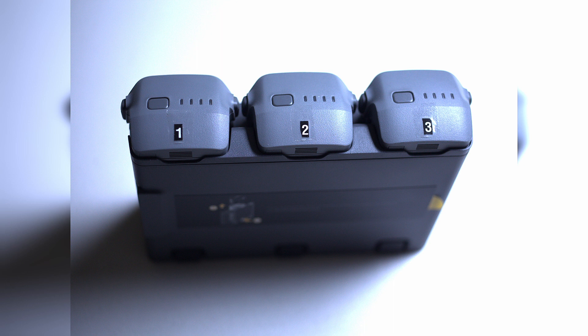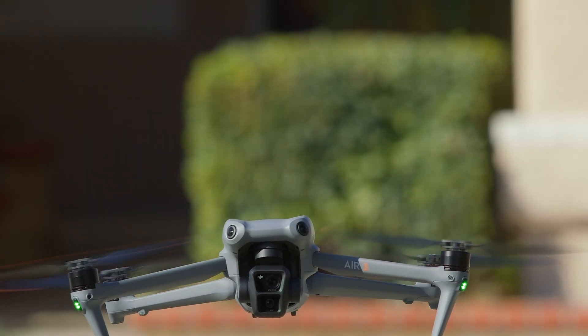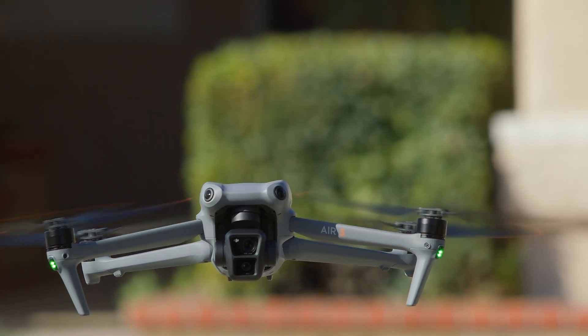I would advise using a label maker if you have one. I don't, so I use number stickers that come with my kitchen water filter and then put clear shipping tape over them to ensure they stay put. You can always just write on them with a Sharpie, but that might impact resale value when the day comes that you decide to sell the drone.